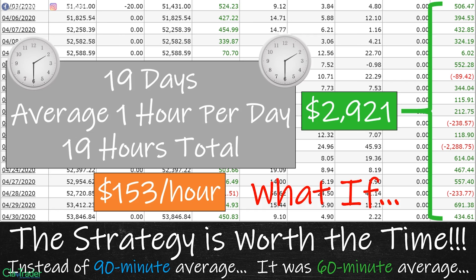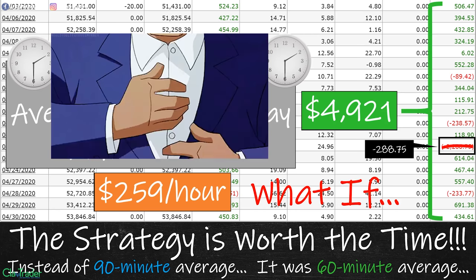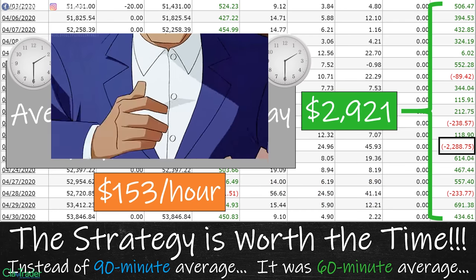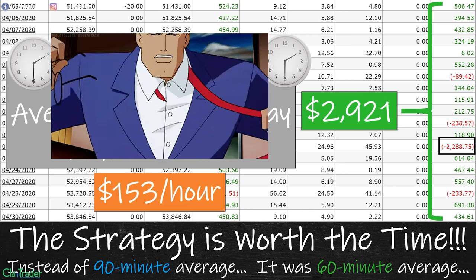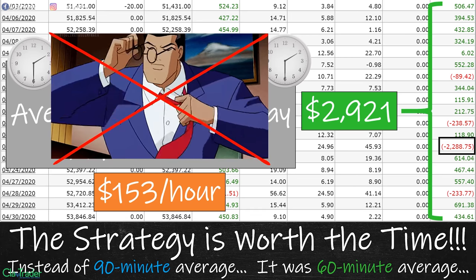Let's rub a little salt in my own wounds to drive home the idea of superhero trading. That big losing day — in all actuality it should have been a green day, but let's say it only cost me $288. That means the total for the month would have been $4,921, and my per-hour rate would have been $259 per hour. Wow. But because I decided to do that, all of that went away — and it turned out to only being $153 per hour, which is still very solid. But to think one day, one day because I decided to act like a superhero, really just took so much away. So don't be a superhero.